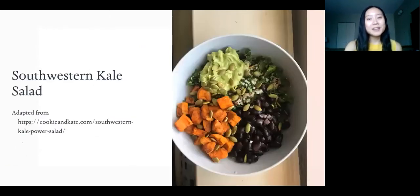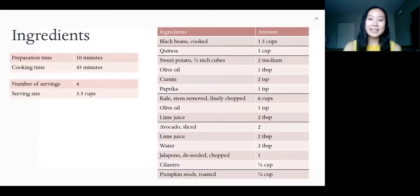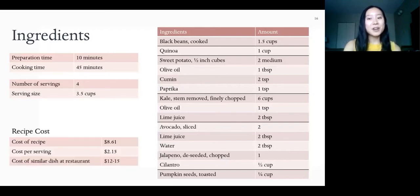Now that we know a little bit more about kale, I'm going to show you one way we can enjoy kale in our diets with this recipe for a southwestern kale salad. The ingredients include black beans, quinoa, sweet potato with olive oil, cumin and paprika, kale with olive oil and lime juice. For the dressing: avocados, lime juice, water, jalapeño, and cilantro. And for a garnish, pumpkin seeds. Altogether it takes about an hour to make and it makes four large servings. The whole recipe is about $8.61 to make or $2.15 per serving, which compared to a similar dish at a restaurant at $12 to $15, is much more affordable to make at home.